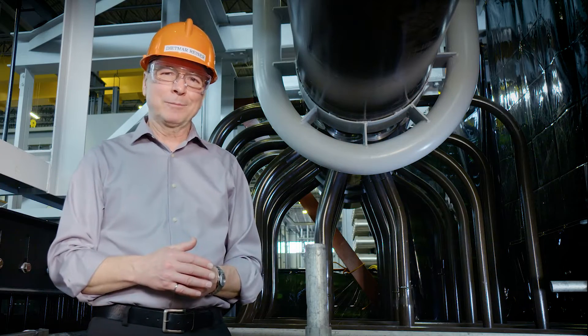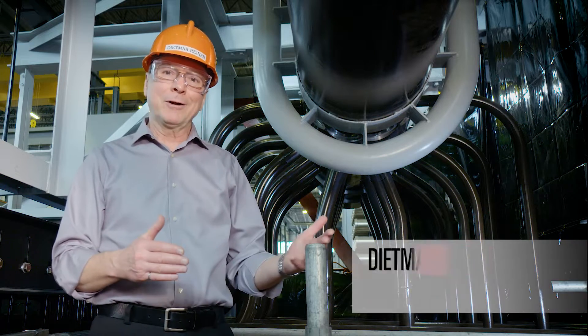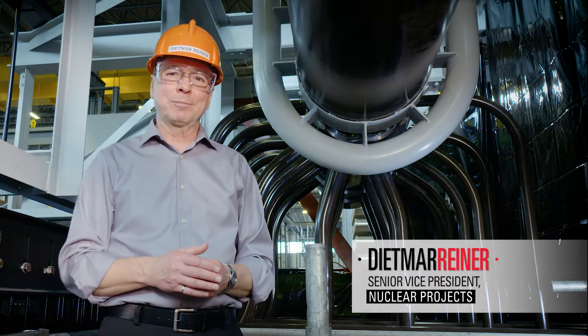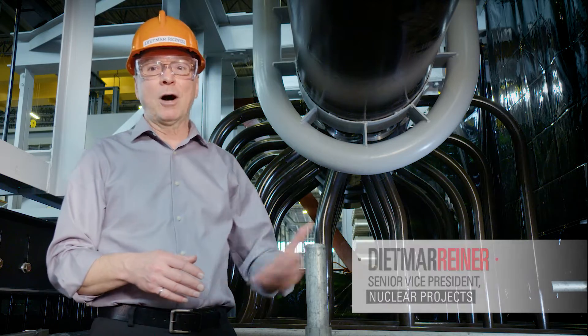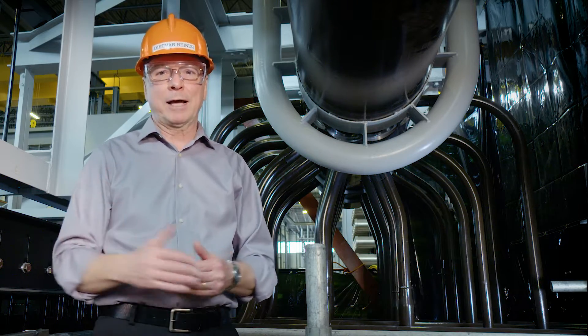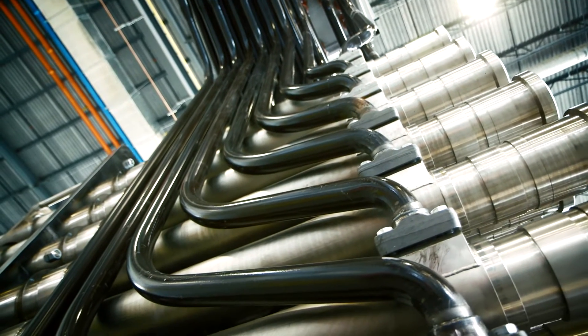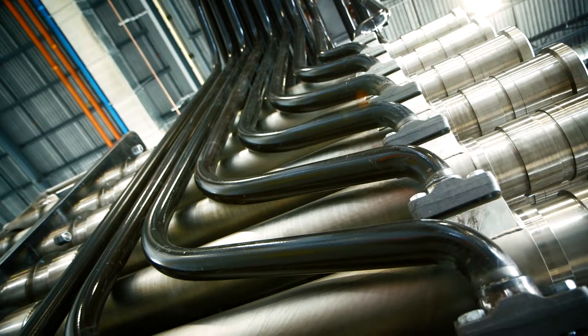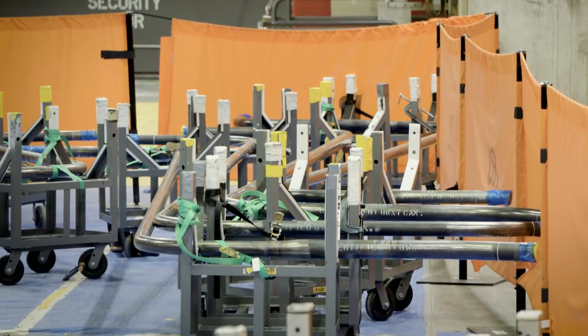Hello everyone and welcome to another update on the Darlington refurbishment project. I'm here at OPG's Darlington Energy Complex at our mock-up and training facility. Behind me is a mock-up of one of the larger header pipes that connect 960 feeder pipes to each end of the fuel channels inside a CANDU reactor. Replacing the feeder pipes is one of the key jobs we're working hard to complete right now.